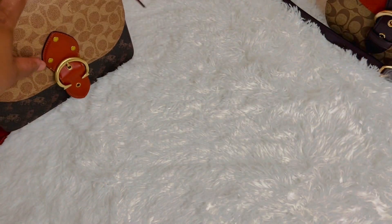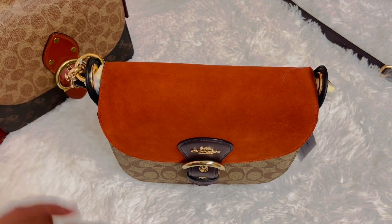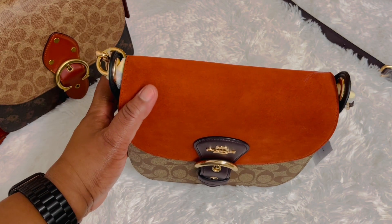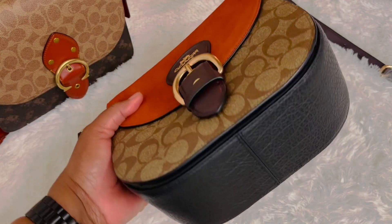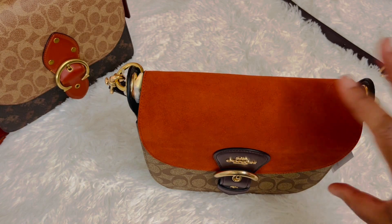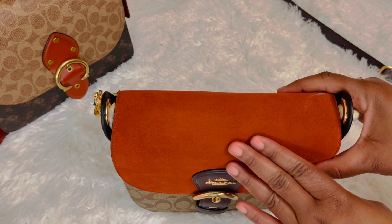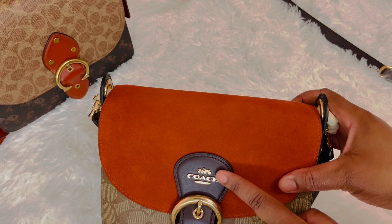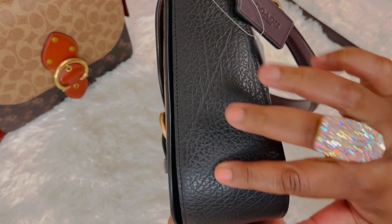Now let's look at the Clio Shoulder Bag. The color is gold khaki multi. The length is 8 and 3 quarters, the height is 8 and 3 quarters, and the width is 3 and a quarter. This is made with signature coated canvas, suede, and smooth leather.